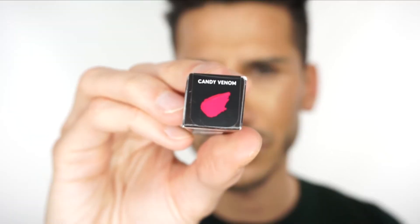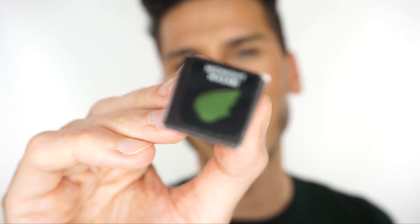Let me swatch these and show you what they look like. We've also got Candy Venom and Up To No Good, which kind of looks like an orange nude. So the product is called Matte Moiselle — it's a bit of a mouthful, like mademoiselle but matte moiselle — and it says 'plush matte lipstick.'